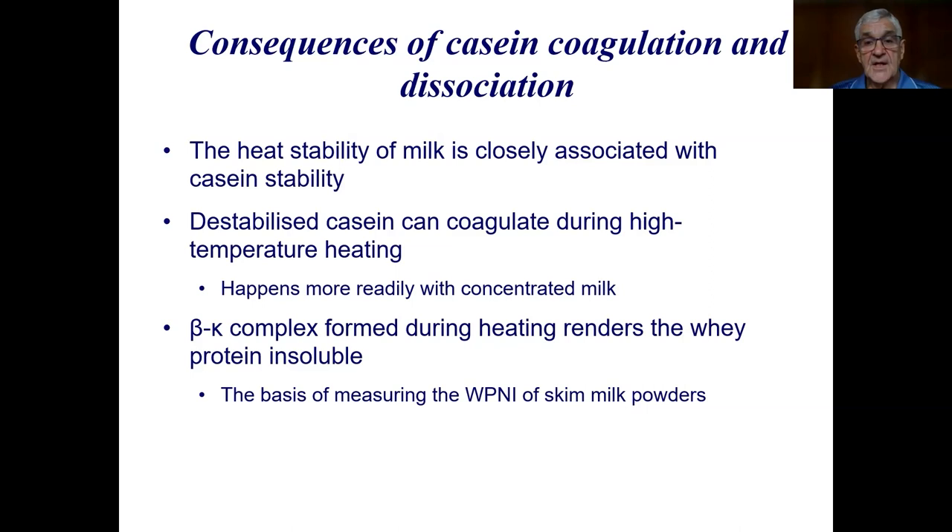The consequences of casein changes: heat stability is closely related to casein stability, and once casein stability decreases — particularly during storage — it will coagulate at a much lower temperature or in a shorter time. Destabilized casein can coagulate during high-temperature heating, which happens more readily with concentrated milk. The complex between beta-lactoglobulin and kappa-casein formed during heating makes the whey protein insoluble, and this is the basis for measuring WPNI to classify skim milk powders.